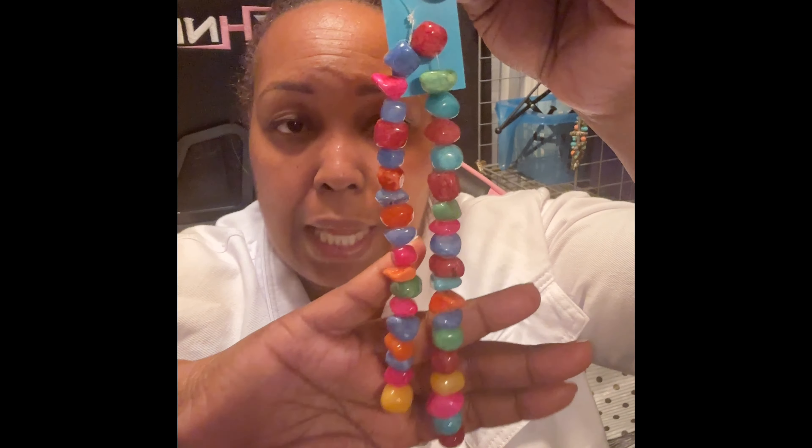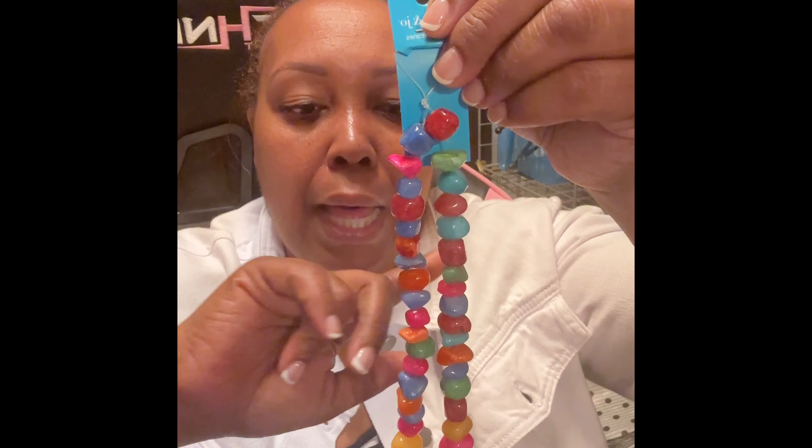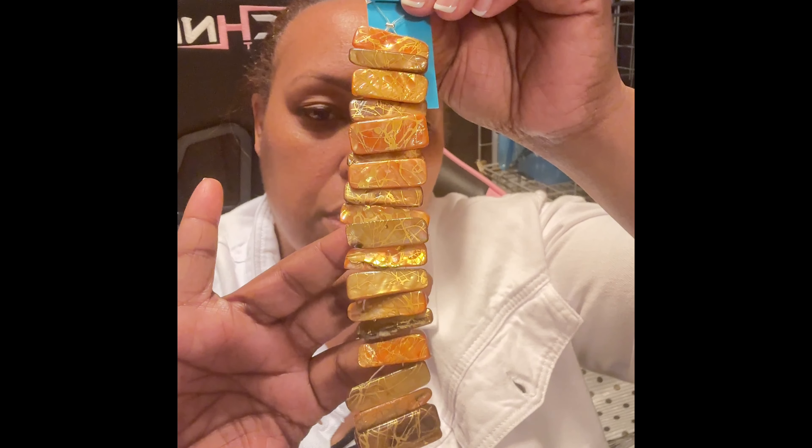These are jade nuggets — some people call them natural stone but they're actually jade nuggets. I love working with these. I love making earrings out of them. I've purchased these so many times I can't even count, but anytime I see them in stock I buy them because I'm always making something with them. I also got some natural shells. These are great for making double bracelets or four-strand bracelets. I love the color. I bought a couple of those.